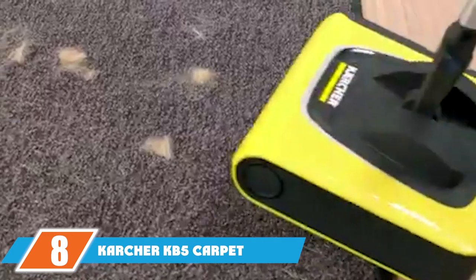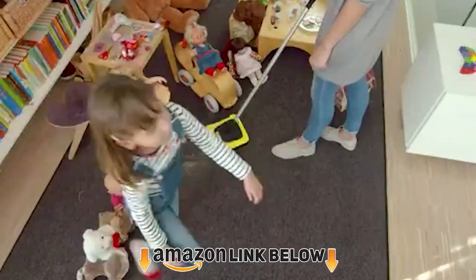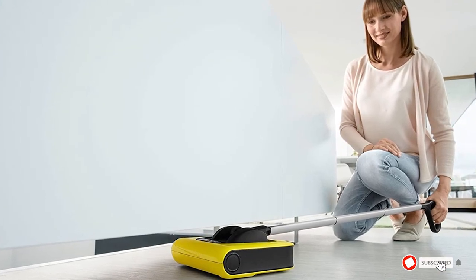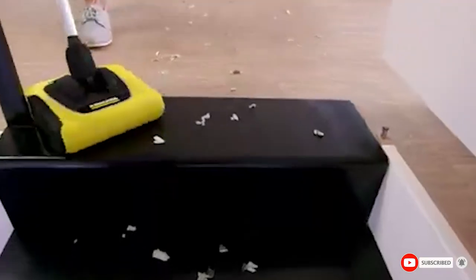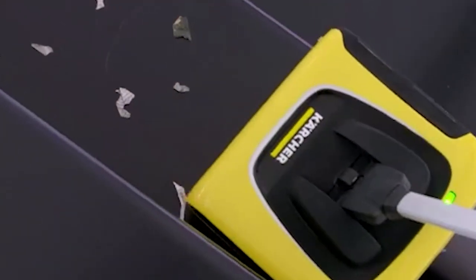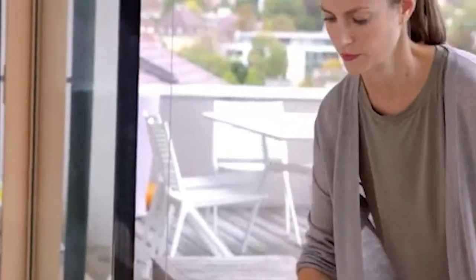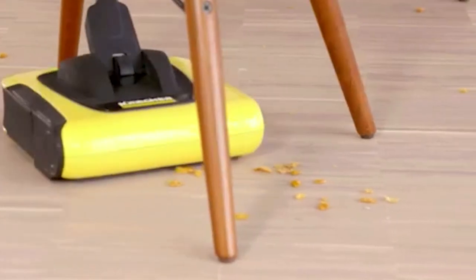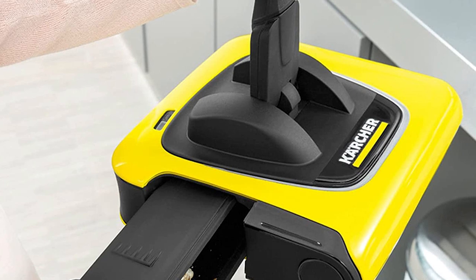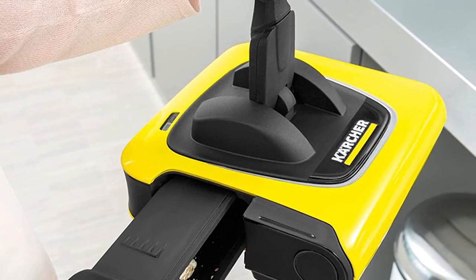The number eight position is held by the Karcher KB5 Carpet Sweeper. Its flashy yellow design with black highlights makes it look attractive. It is compact and lightweight, allowing for easy operation and handling. Being automated, it eliminates the effort involved in manually operated floor cleaners. Ideal for hard floors and all kinds of debris, it features a large rotating brush for edge-to-edge sweeping, and swivel steering allows for outstanding control in hard-to-access areas.